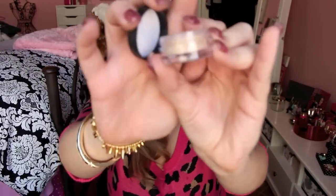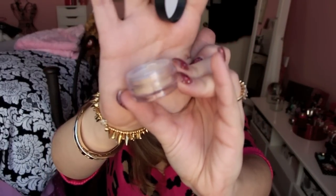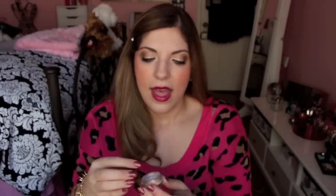This is one of their loose pigmented eyeshadows in the color Queen Phyllis. It's just a really gorgeous, kind of glowy gold shadow. I haven't opened it yet, but I'll definitely do swatches of this soon. Maybe I'll do an eye look with this because I just love champagne gold colors.